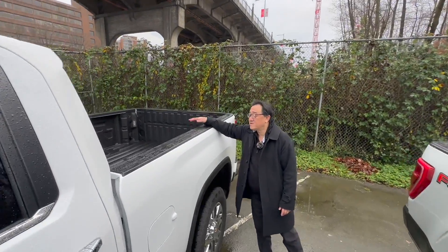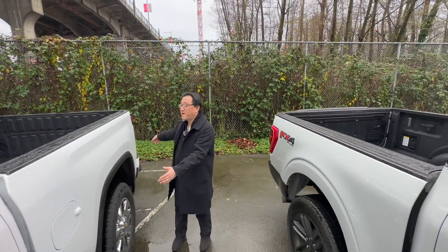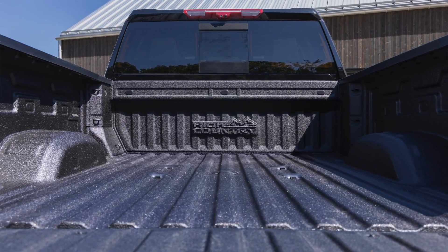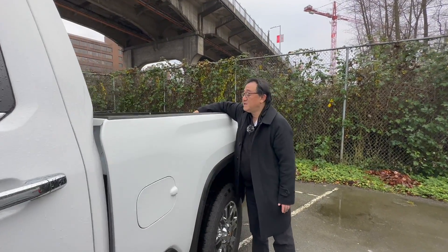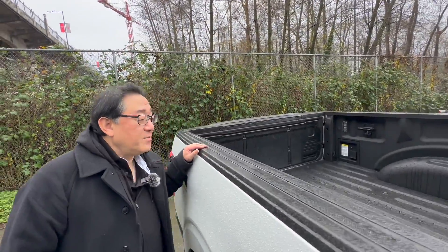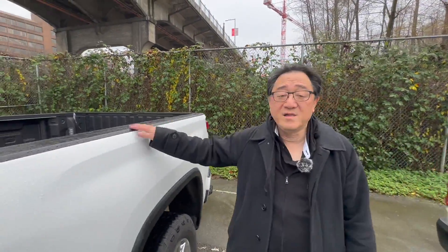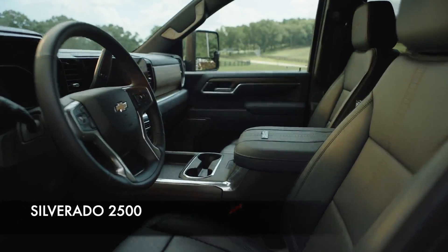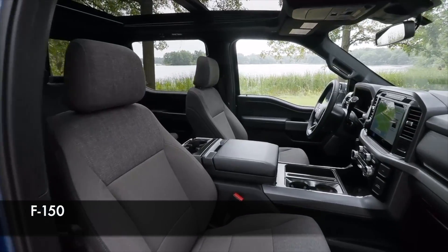You do get more bed size as well. There are a number of options for both trucks in terms of bed length, but either way you can't beat the capacity you get in the full-size heavy-duty version — the bed is really deep, wide, and long. If you want maximum size, obviously you buy the heavy-duty version. The interior space is also different; you get a little bit more legroom and headroom in the heavy-duty version compared to the light-duty trucks.